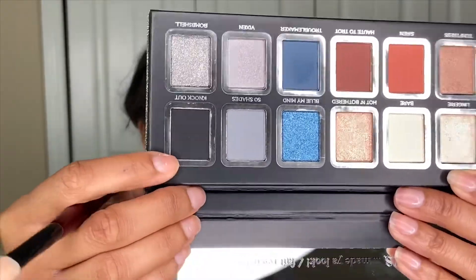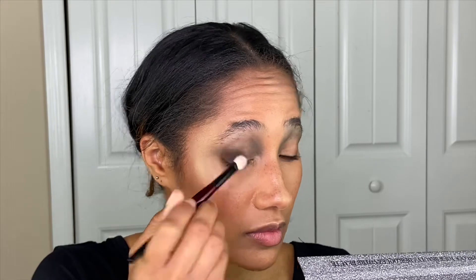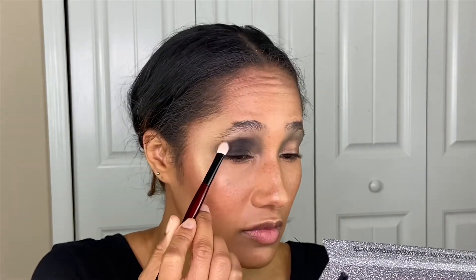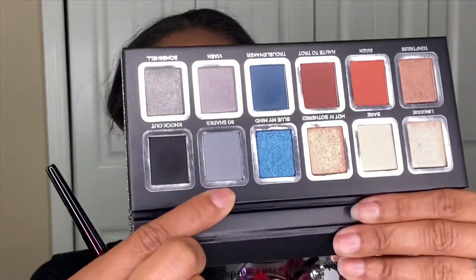I barely dipped my brush in this shade and — wow. This is interesting: it looks blue in the pan but it's almost coming off green on me. It wasn't what I was going for, but we're going to keep moving. Packing on the black shade — and y'all, that black shade blended out so well and so quickly, I'm impressed. Then I want to go in with the shade 50 Shades to blend above the blue color. 50 Shades is covering it up — yes, this is looking much better.